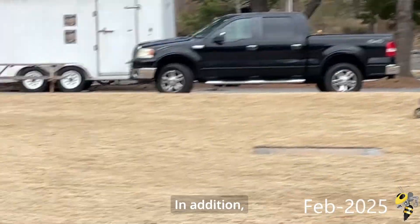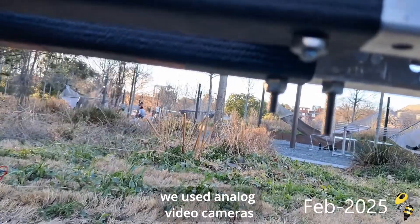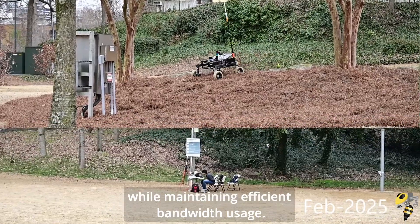In addition, to better utilize the limited bandwidth with 2.4 GHz radio, we used analog video cameras to have multiple viewing angles while maintaining efficient bandwidth usage.